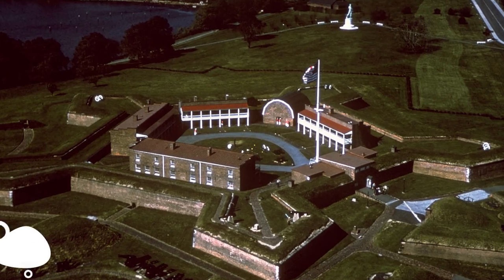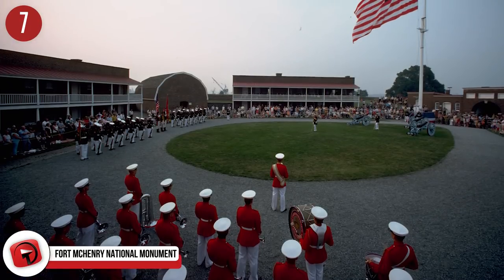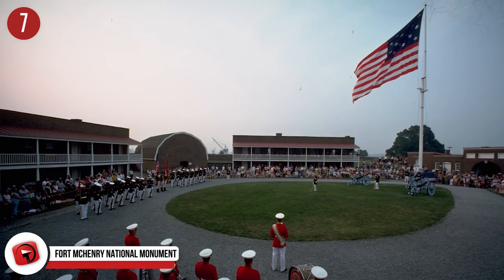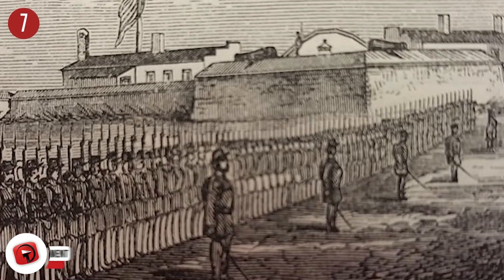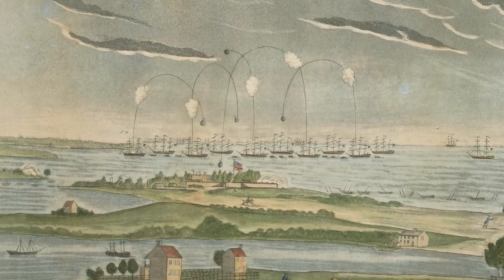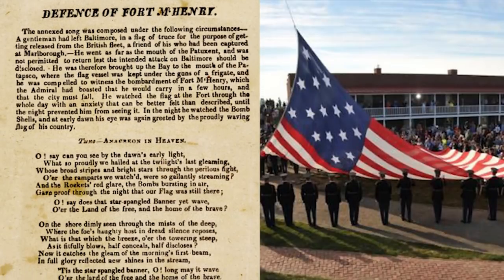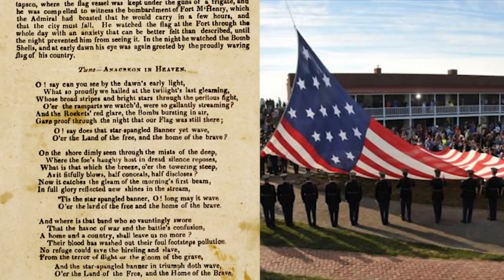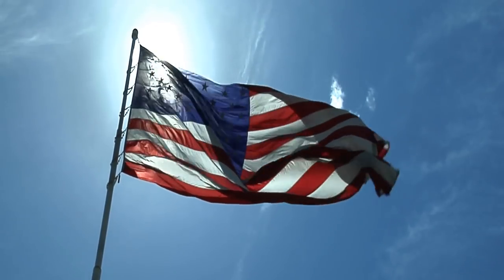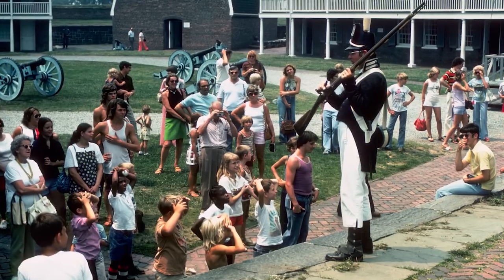Number 7: Fort McHenry National Monument. This monument is chock-full of history and led to the development of the National Anthem. Fort McHenry is a historical American coastal pentagon bastion fort located in Baltimore, Maryland, built in 1798 and actively used through both World Wars. It's most well known for its role in the War of 1812, when the British Navy attacked Baltimore Harbor from the Chesapeake Bay and Fort McHenry successfully defended it.